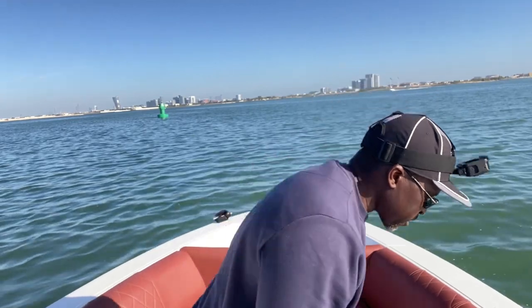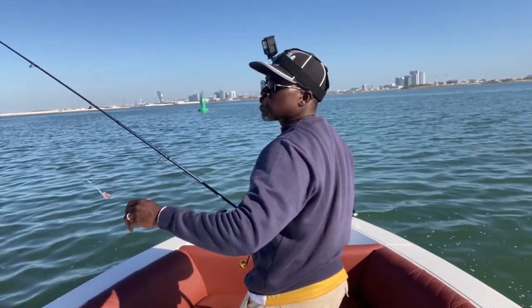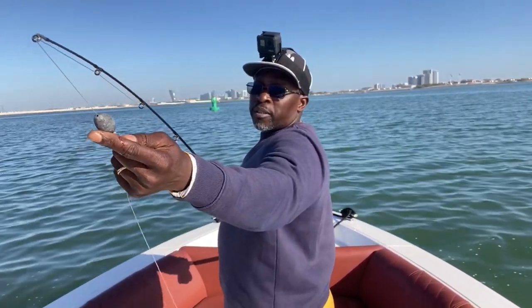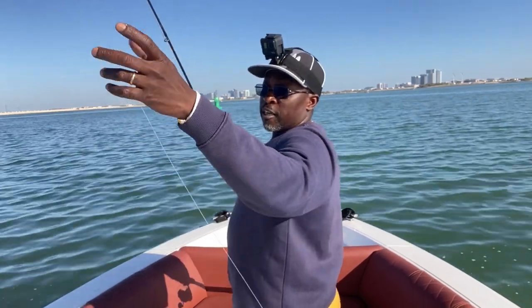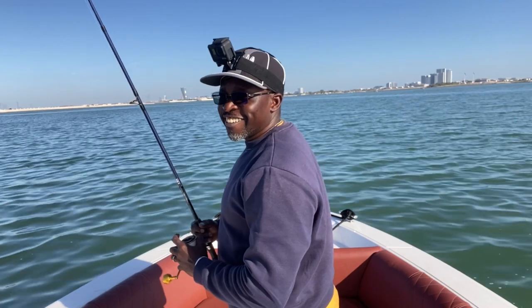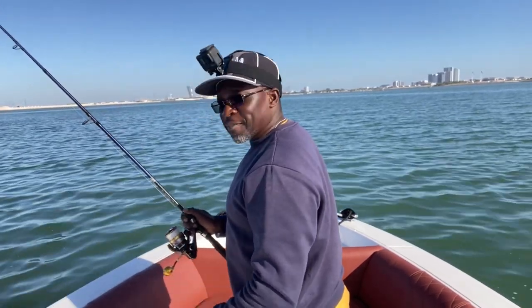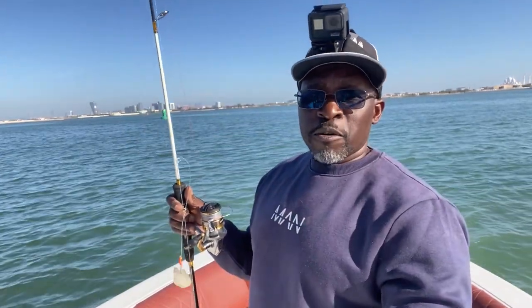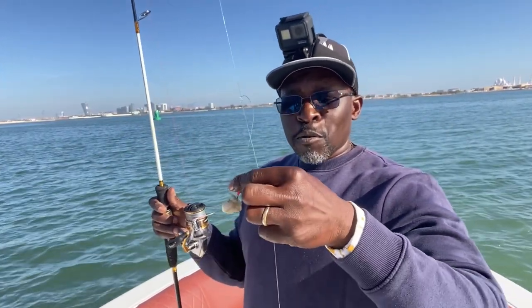So we're going to be testing all those baits and see how it works out. Wish me luck, keep watching, like, share, subscribe, and let's see what happens. On this one I'm just using a simple egg sinker with a fish finder setup. On this one I have three hooks and three different baits.